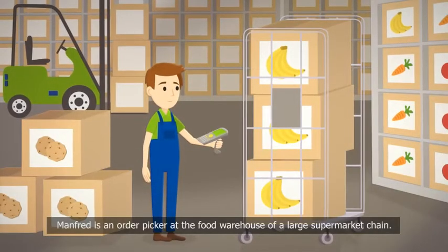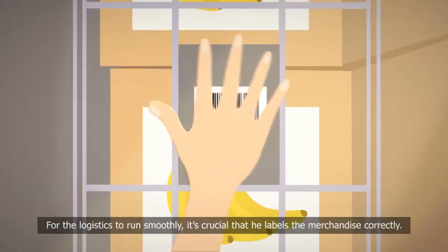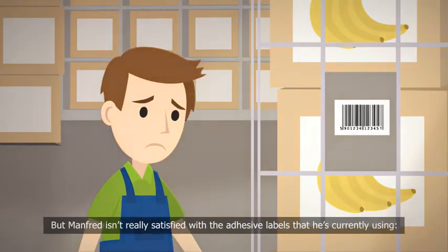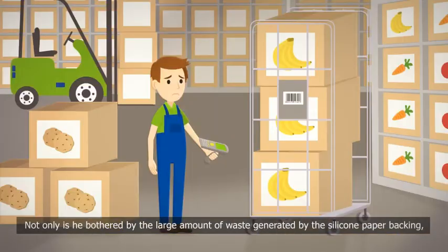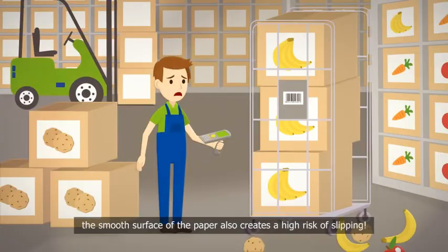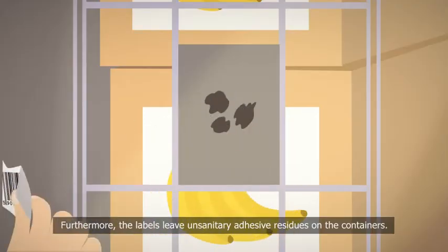Manfred is an order picker at the food warehouse of a large supermarket chain. For the logistics to run smoothly, it's crucial that he labels the merchandise correctly. But Manfred isn't really satisfied with the adhesive labels that he's currently using. Not only is he bothered by the large amount of waste generated by the silicone paper backing, the smooth surface of the paper also creates a high risk of slipping. Furthermore, the labels leave unsanitary adhesive residues on the containers.